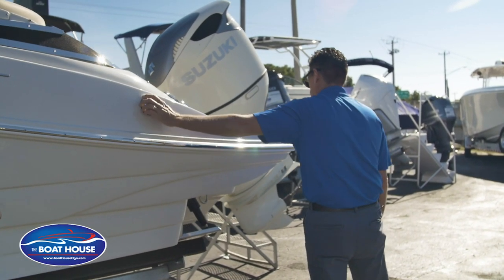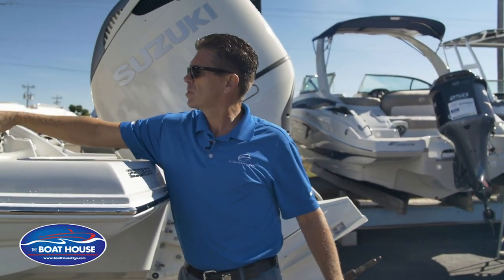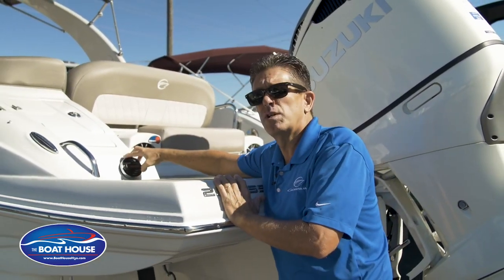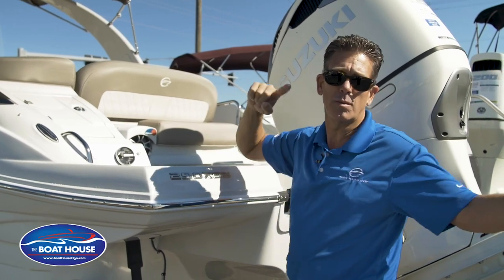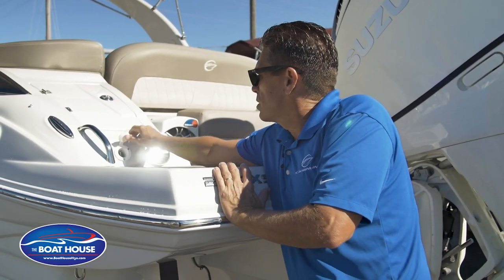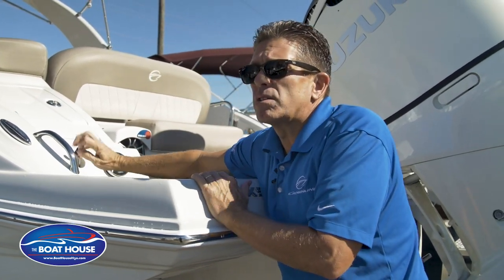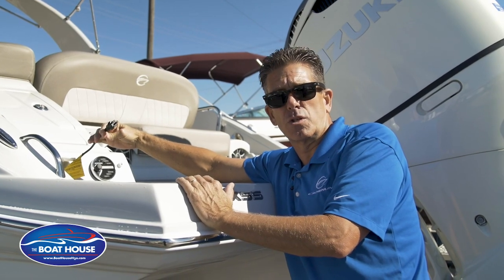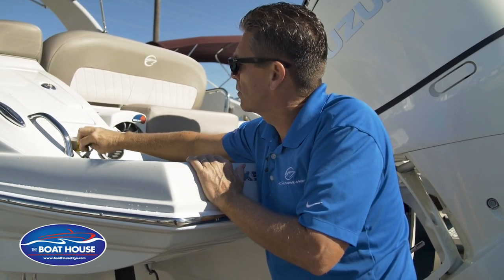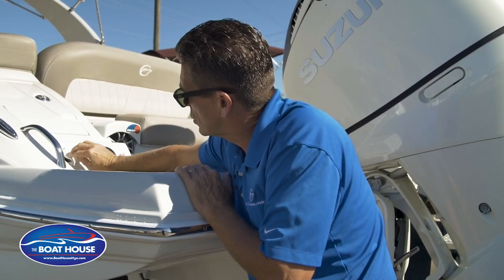There's an easy water fill port on the exterior. Also visible is the stereo remote control we talked about — accessible even from the water if you're swimming nearby. If the boat sits for a while and the batteries go dead, there's a built-in battery charger accessible from the outside. You can literally plug an extension cord into it and start charging your batteries without having to open up the compartment and climb inside.